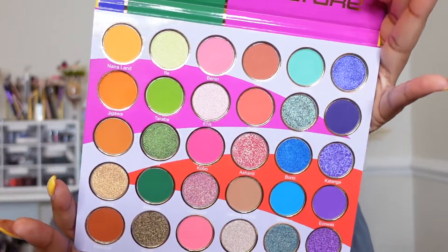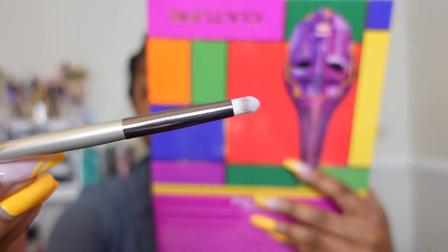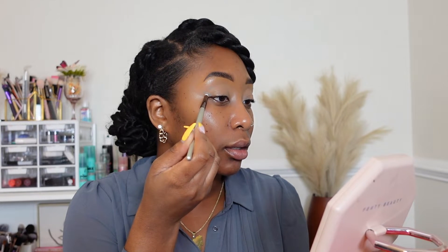We're going in with Juvia's Place's Culture Palette. I kind of want to do another bright, fun look — these colors are all super pigmented and I think I'm gonna do a turquoisey look. I'm gonna go in with the shade Afrobeats, this turquoisey shade up at the top, taking a smaller tip brush I got from Amazon. I'm going to dip that into that shade and create a triangle on my outer corner, just packing that triangle on.